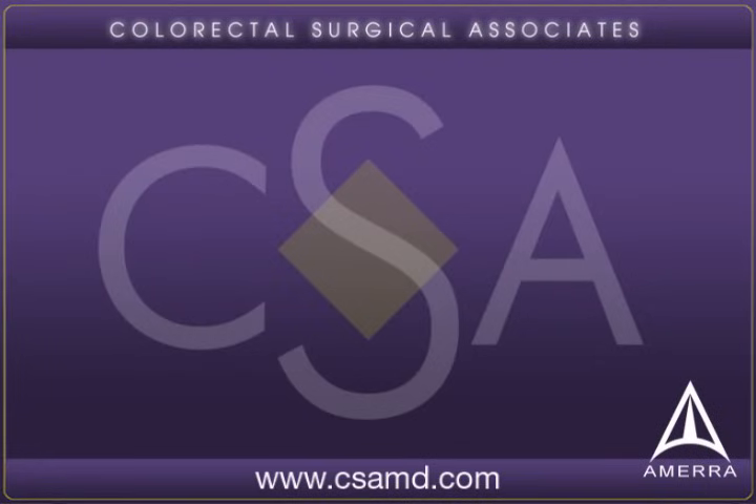The surgeons at Colorectal Surgical Associates specialize in minimally invasive laparoscopic techniques, which results in a smaller scar, less pain, fewer complications, and earlier recovery. We are among a handful of surgeons in the nation who offer this technique called single incision laparoscopic colectomy.